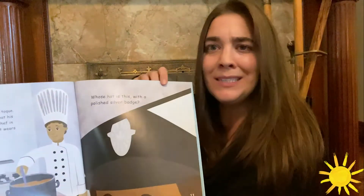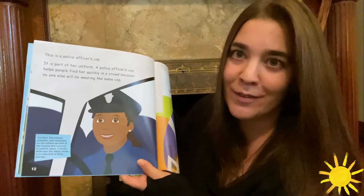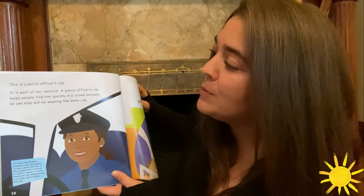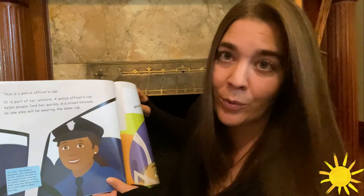Whose hat is this with a polished silver badge? This is a police officer's hat. It's part of her uniform. A police officer's cap helps people find her quickly in a crowd because no one else will be wearing the same cap.